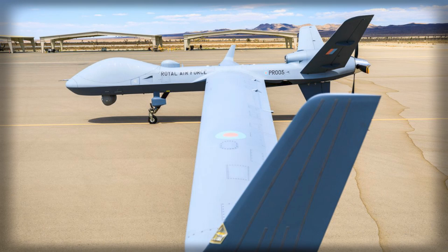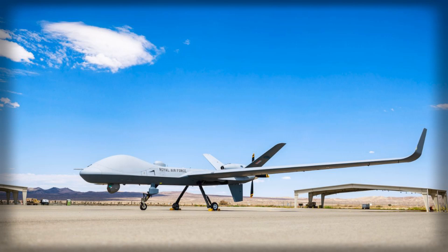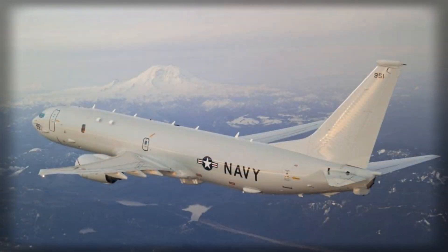A central promise of marrying Protector with Poseidon is to stretch the most precious resource in any modern Air Force: time on task for high-end platforms. If a drone can shoulder the routine hold-and-watch functions, a Poseidon crew can concentrate on decisive tasks — dropping buoys on a promising datum, making sense of a complex acoustic picture, or sprinting to a new contact judged time-critical.